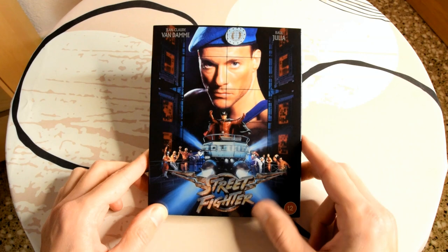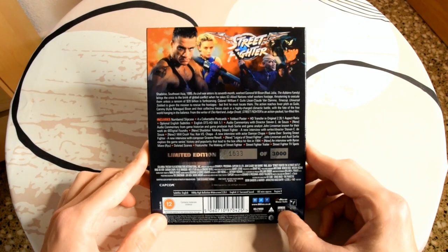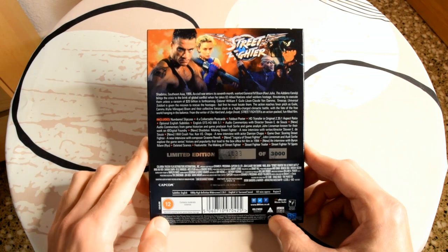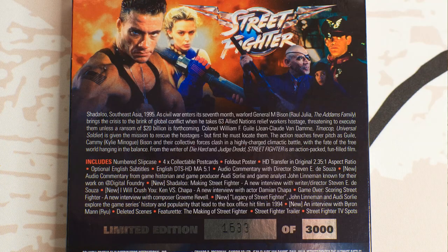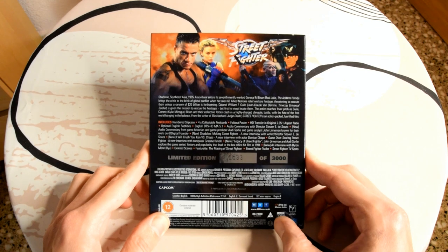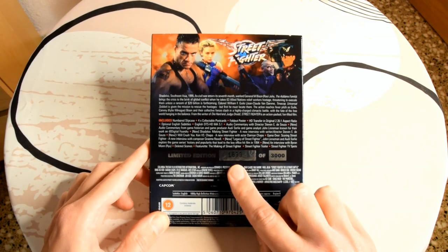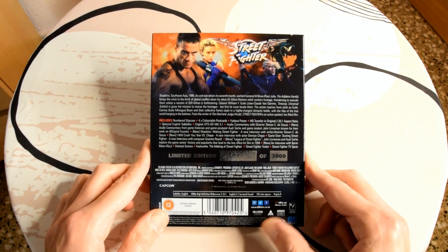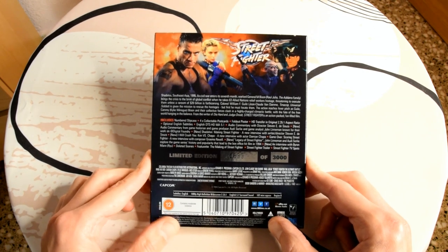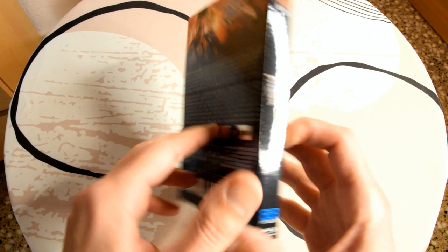There's a really nice Street Fighter sign here on the slip cover — nothing is embossed or debossed. On the back, as always, we have the synopsis, and it also lists what's included — some amazing special features plus other items we'll get into. All the important information, extras, subtitles, and languages will be down in the description box. You can also see here it says 'limited edition' and mine says 1633 of 3000, so it's limited to 3000 copies.